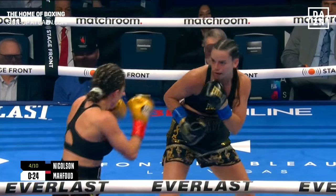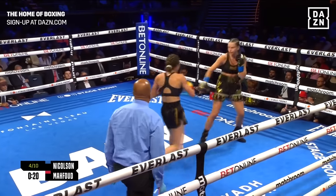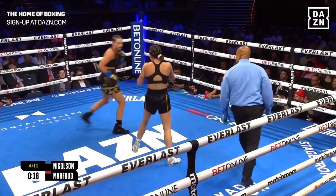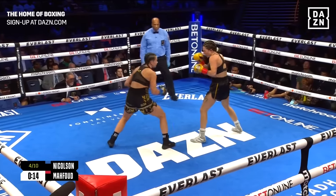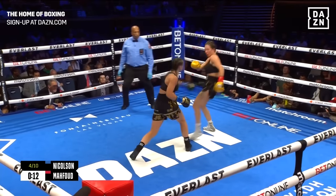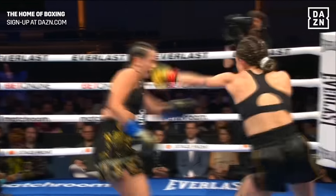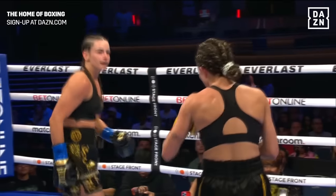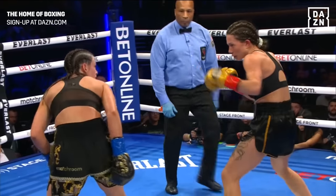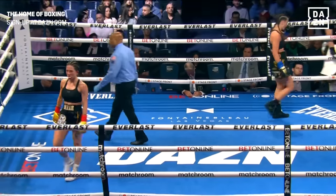Great shot selection — no wasted energy. Going upstairs, downstairs. I'm impressed with the body work early on. She's landing far more body shots than Mahfoud. Step in left hand for Skye Nicholson, and she's just having a good time in there. She's feeling herself — she really is having a good time and having a great performance.